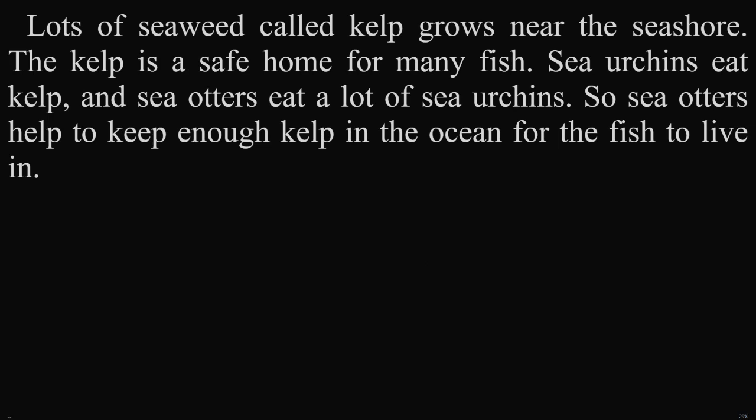Lots of seaweed called kelp grows near the seashore. The kelp is a safe home for many fish. Sea urchins eat kelp, and sea otters eat a lot of sea urchins. So, sea otters help to keep enough kelp in the ocean for the fish to live in.